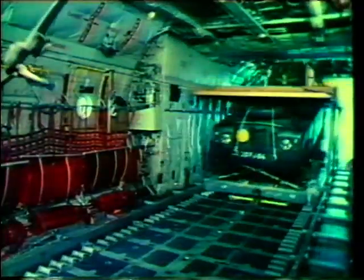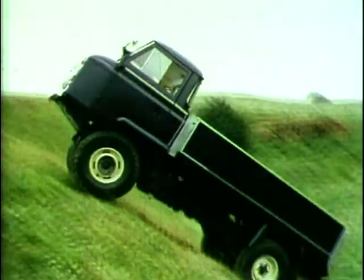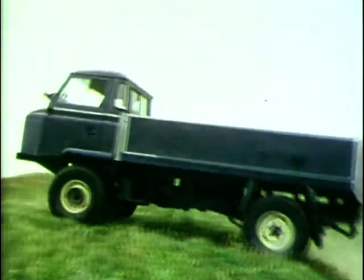Special military versions were quickly introduced, including the lightweight half-ton model, ideal for parachute drops, and the cab-forward design, giving a larger payload. Land Rovers were used by the armed forces of over 140 countries worldwide.